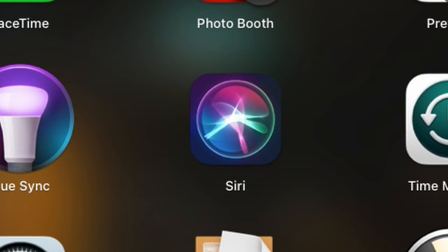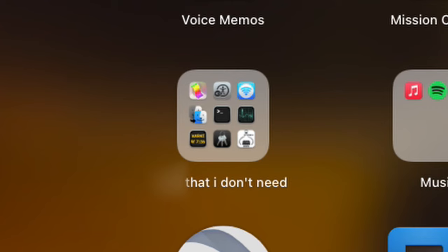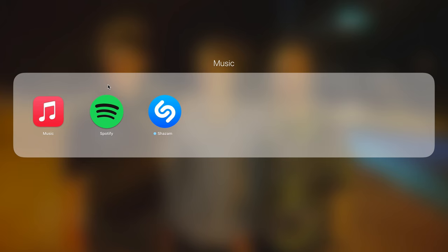After that we have my most hated digital assistant, Siri. Then Time Machine and then some folders. The first one is called stuff that I don't need, which is filled with built-in apps I don't even use. Then we have the Music folder which has Music, Spotify, and Shazam. I don't really use Spotify or Shazam on my Mac as I use them on my Google Home Mini and my iPhone 11, so I'm not really sure why I even have them, but hey, it's there for when I need it.